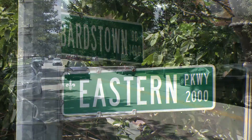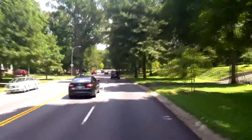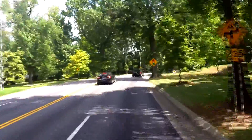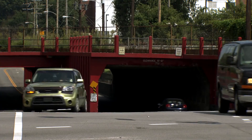The water main is a critical part of that underground network of pipes. Louisville Water expects a water main to last nearly 100 years, and the Eastern Parkway main is nearing the century point. Several large-scale breaks highlight a need for action.